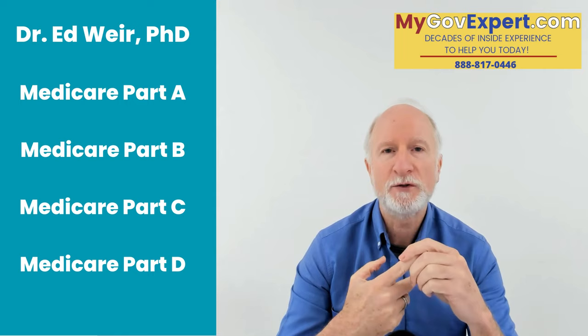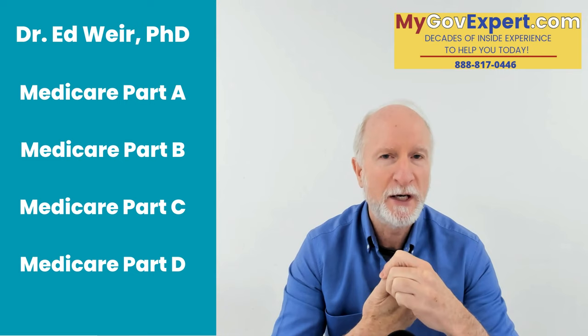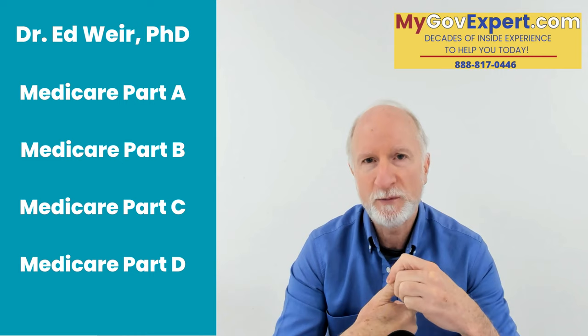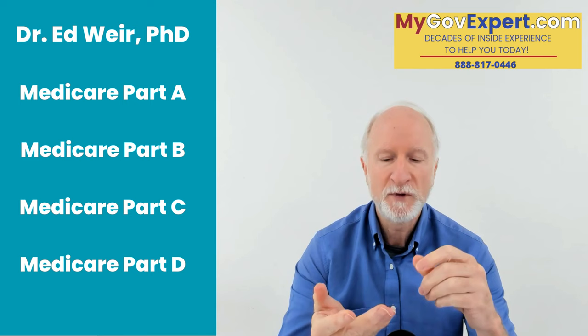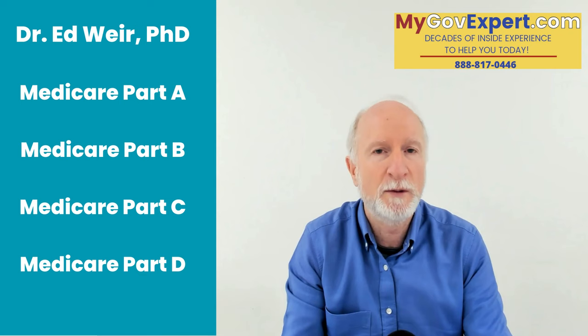Medicare Part A covers your hospitals. Medicare Part B covers the doctors — for most people in 2023, the premium they pay is $164.90. Part A, for most people, is free. Part C are the Medicare Advantage plans. And then you've got Medicare Part D — those are the prescription drug plans, available through private companies, as are Medicare Advantage plans. Part A and Part B you sign up for through the Social Security Administration. Part C and Part D are plans you get through Medicare insurance agents or by contacting the companies yourself after doing your research.